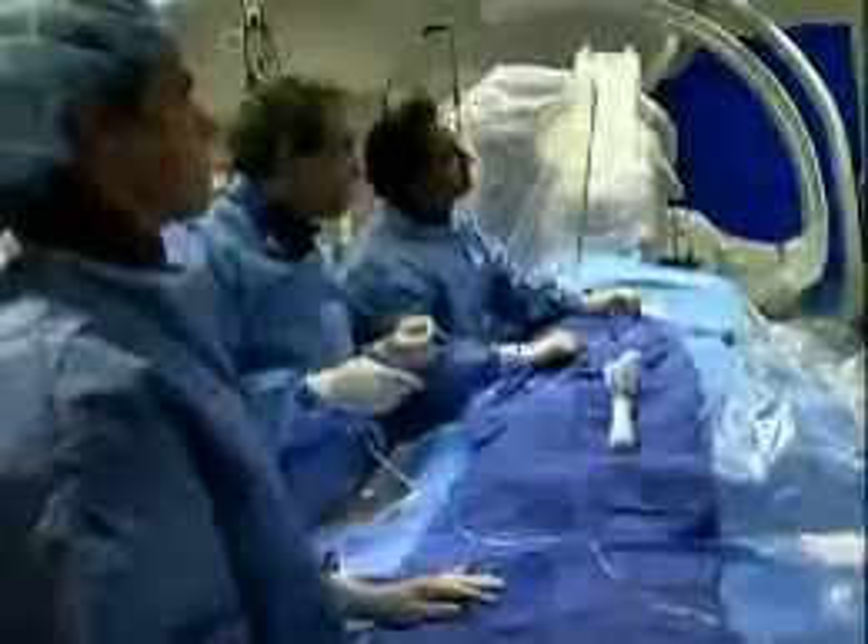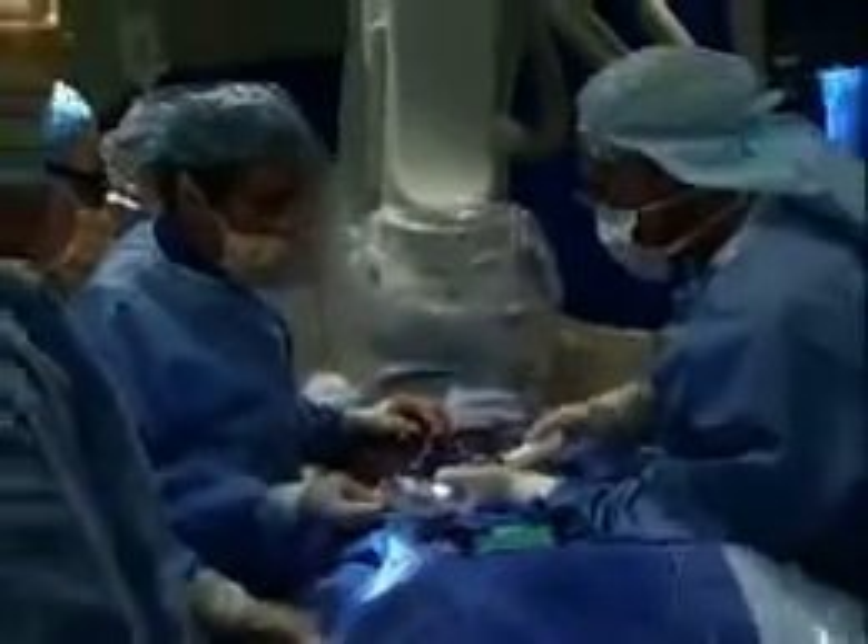We have really dedicated ourselves to the advancement of non-surgical techniques in the treatment of heart disease. But the biggest barrier that has led to the most surgeries over the years are problems with arteries that are 100% blocked chronically — that is more than three months, usually for years.